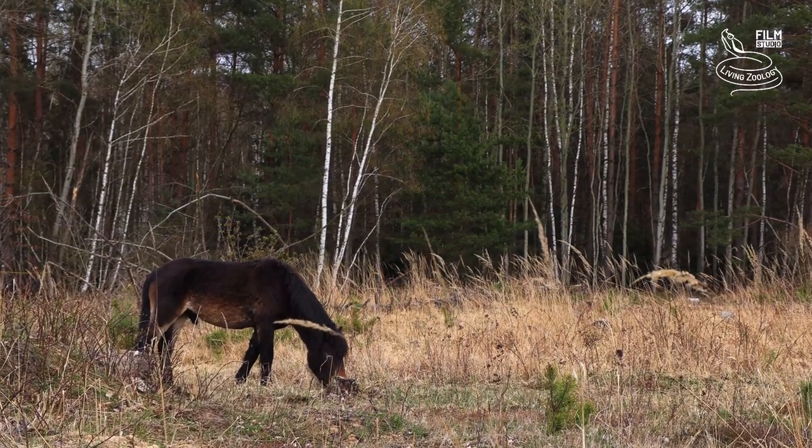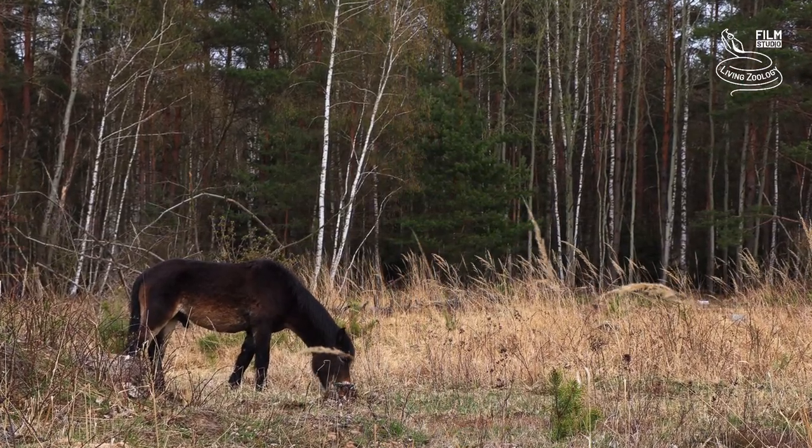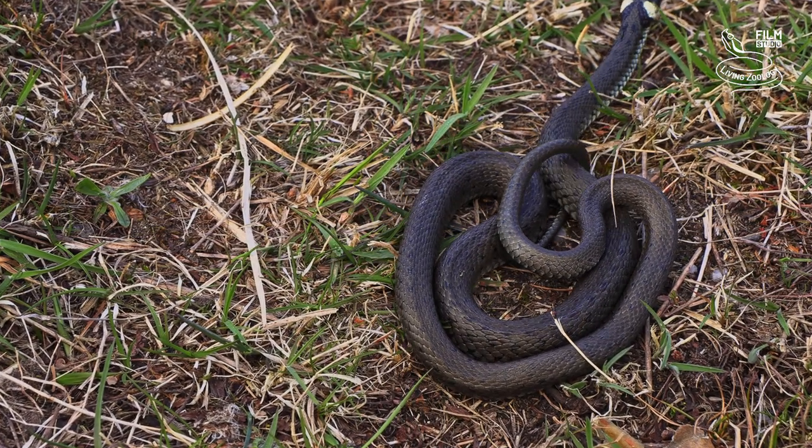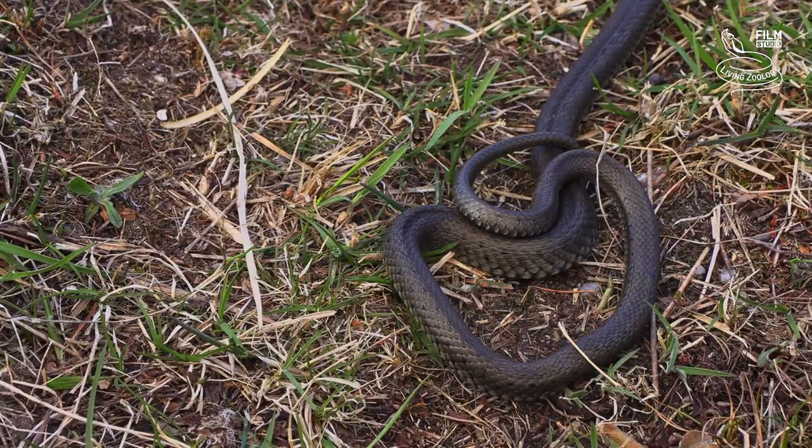But there is no danger coming from ponies. Soon they lose their attention. The snake comes to life and quickly disappears from the scene.